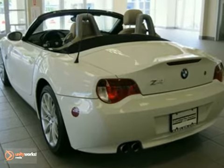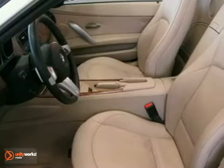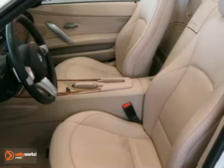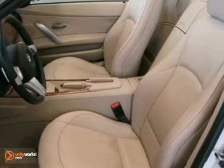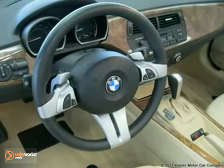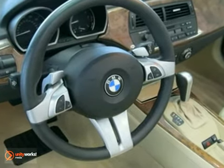A beige leather interior with light poplar wood trim, and comes with some great features such as rain sensors, automatic headlights, 17-inch alloy wheels with performance tires, in-dash CD player, cruise control, fog lights, heated front seats, multi-function steering wheel, tire pressure monitor, and a premium package.